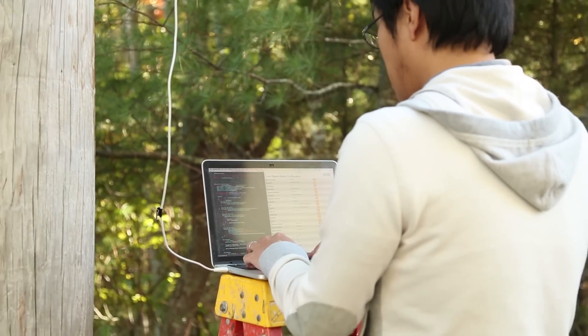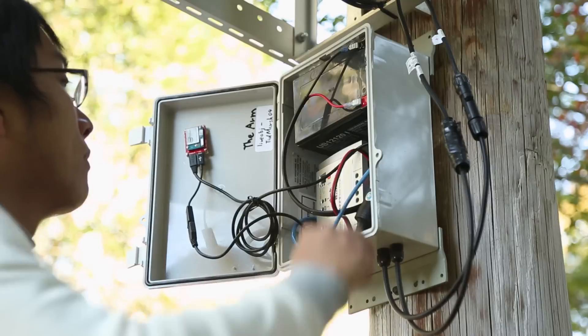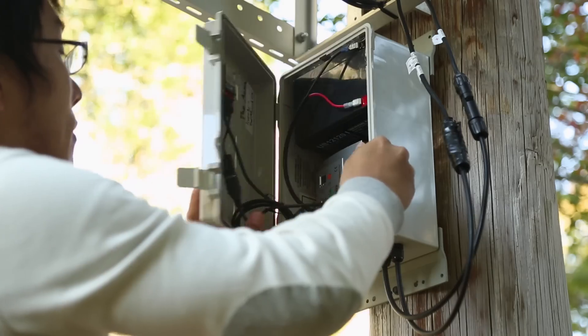The challenge of deploying LiveObjects here at Tidmarsh is that not only we don't have internet connection, but also we don't have power supplies. For this purpose, we combine the core technology of LiveObjects together with a rechargeable battery and a solar panel. The battery and the core of the LiveObjects were put together inside a box to be completely waterproof and face the different weather conditions here at Tidmarsh.